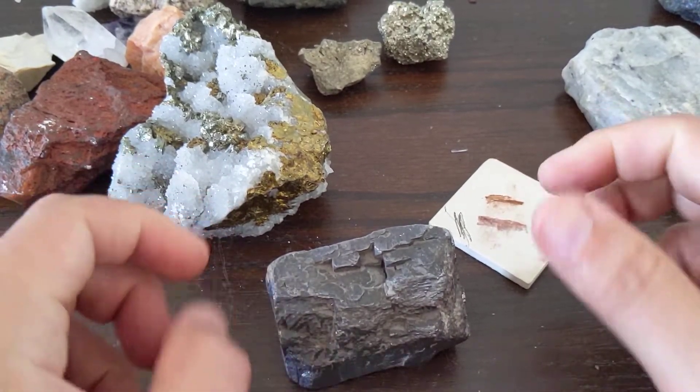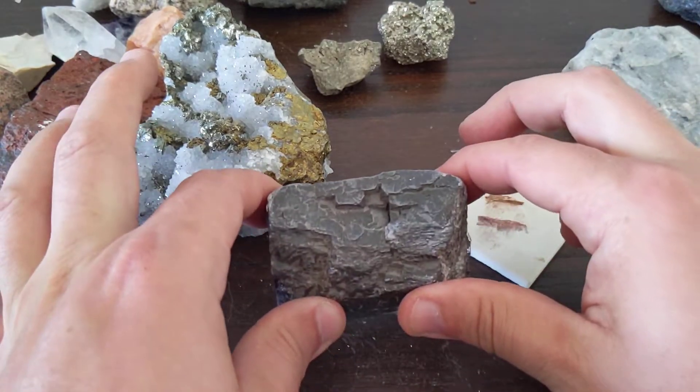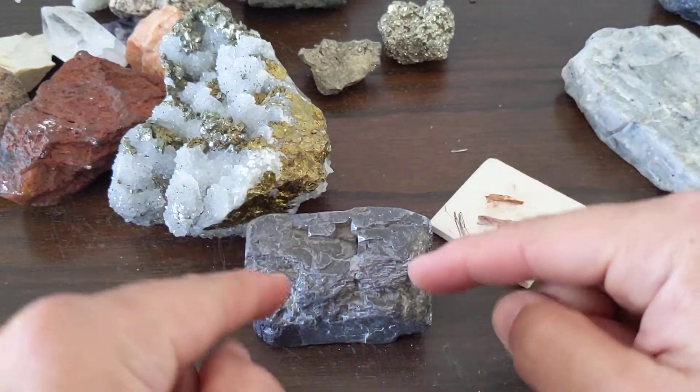It's a heavy rock. Let's drop it again and we'll see how it shakes the camera. Look at that. That was the Galena.